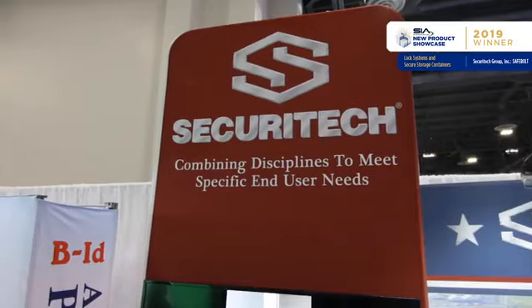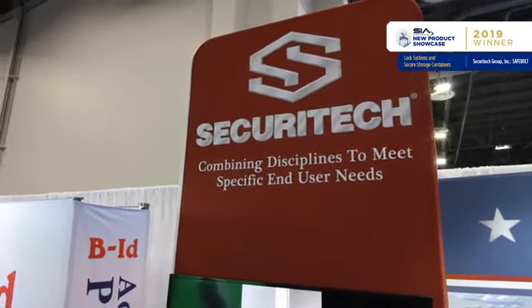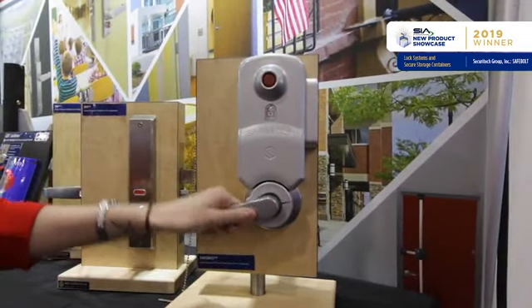All of our product designs are based on the needs of the end user, the architect, and the security director. E-Polt is the first barricade device that maintains fire and life safety codes. By pressing the red button it projects a one-inch stainless steel deadbolt, instantly securing the classrooms.